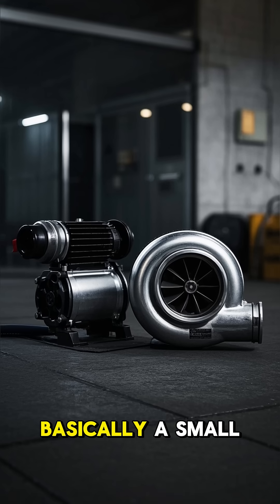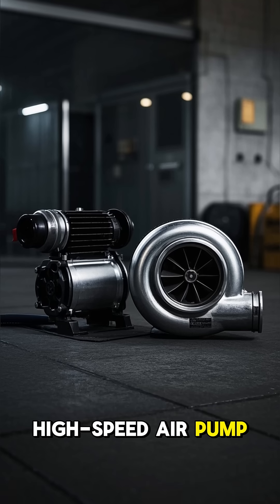So yeah, a turbocharger is basically a small, high-speed air pump, but one that can make a huge difference in power and performance. Stay curious.